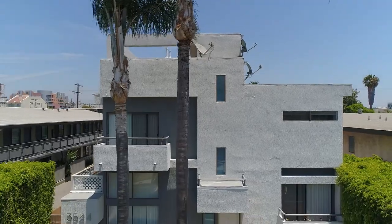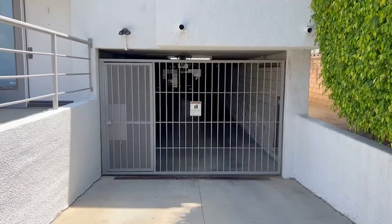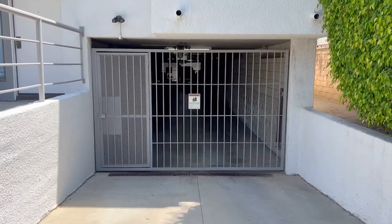The complex has secured entry gates with intercom access, and this condo comes with two parking spaces in the gated underground garage.